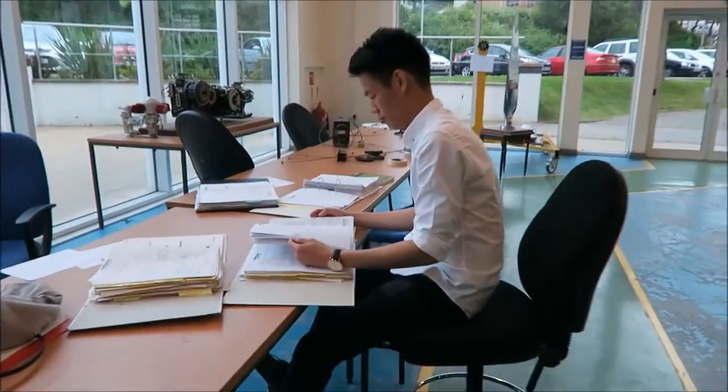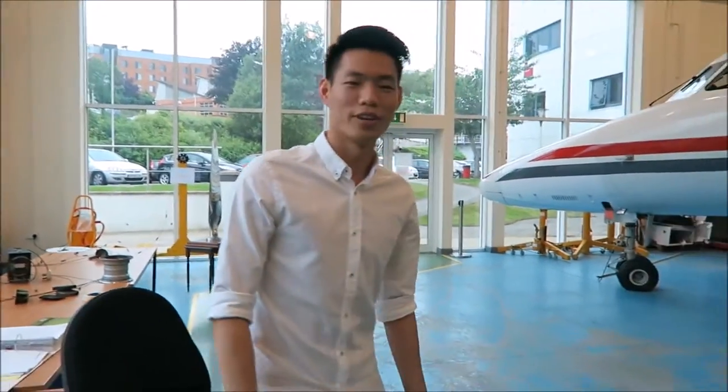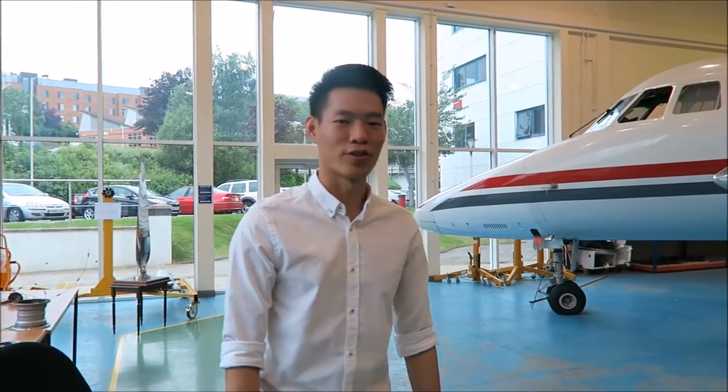Alright, so that is my friend. Hi, I'm Jason Tan from Penang, Malaysia. I'm currently studying aircraft maintenance engineering at the University of South Wales.